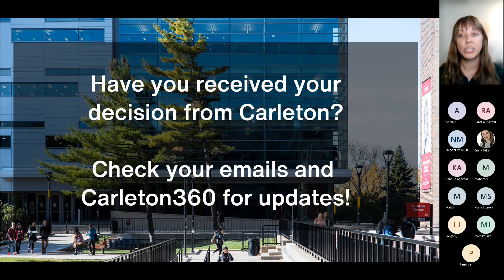That four-to-six-week timeline starts from when your application was complete, not from when you started or submitted it initially. If you feel it's been longer than six weeks and you're sure your application is complete and you've uploaded all the requested documents, feel free to reach out. You can verify this by logging into your Carlton 360 account and checking your document checklist. It never hurts to double or triple check.